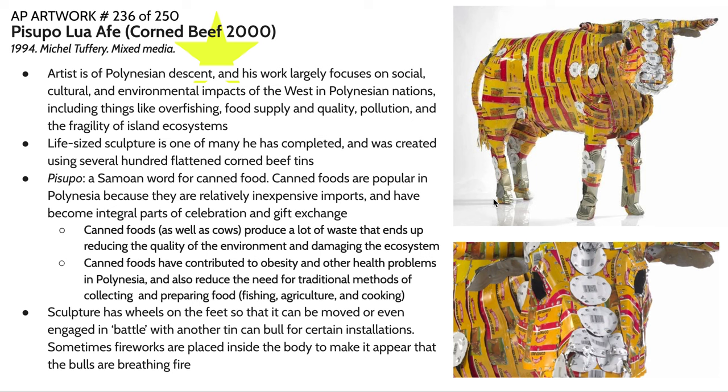Canned foods and cows produce a lot of waste that reduces environmental quality and damages the ecosystem. There's certainly a commentary here, as well as an intention to reduce pollution by transforming it into artwork. There's also the problem that canned foods have introduced to many island communities, contributing to health problems like obesity, and reducing the need for traditional methods of collecting and preparing food — traditional agriculture, fishing, and cooking. These cultural elements are disappearing because of the introduction of these easy-to-prepare foods.